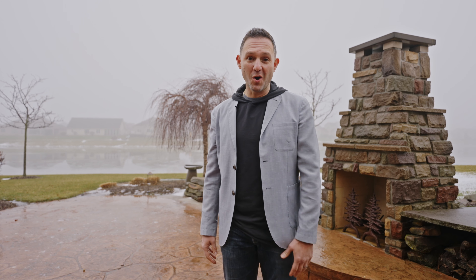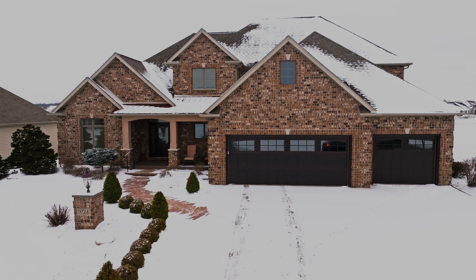Thanks for taking a tour of this home. I'm Brad Knoll with Knoll Team Real Estate. If you want a home that's winning, you need to come check this one out.